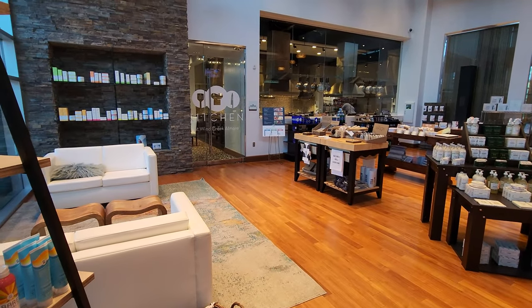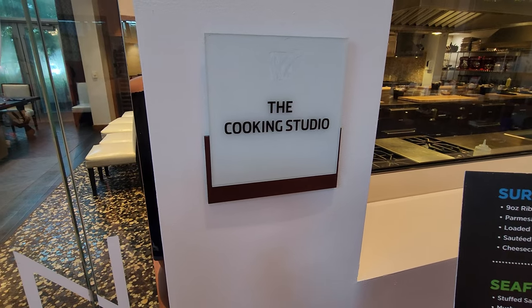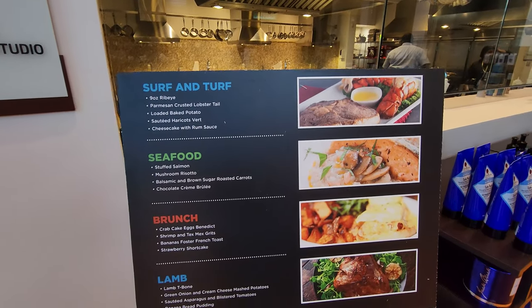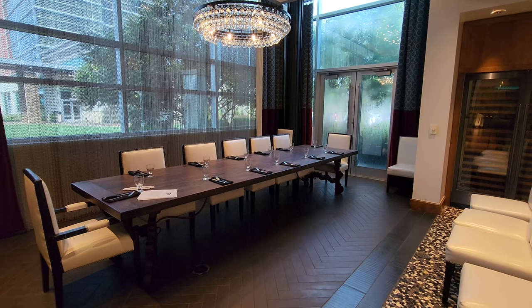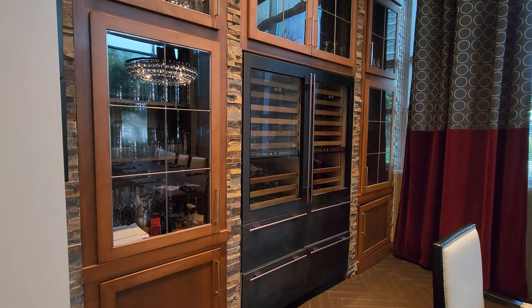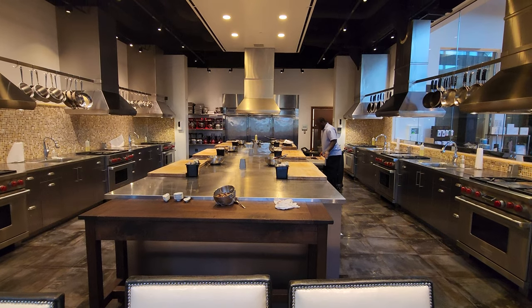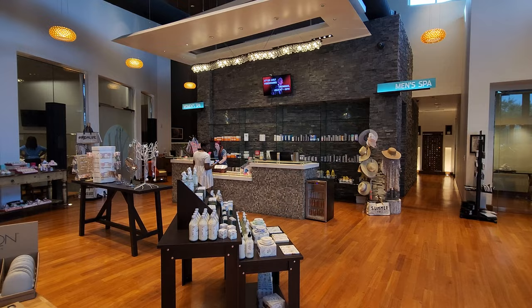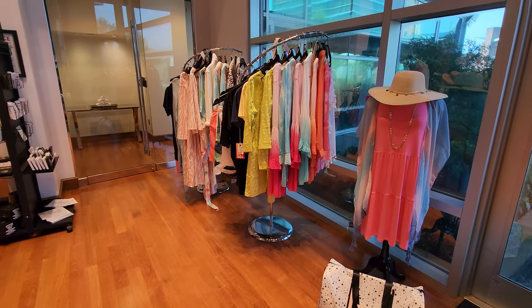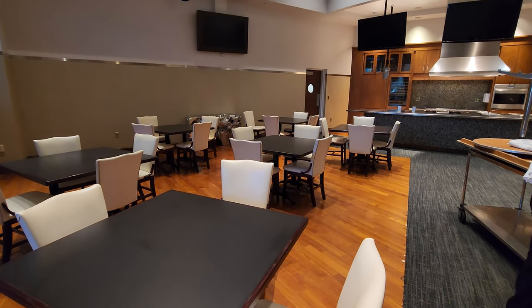Something super unique about this resort is they have a cooking studio where you can take cooking classes, complete with your very own chef's kitchen station. They also have a room for larger cooking classes.